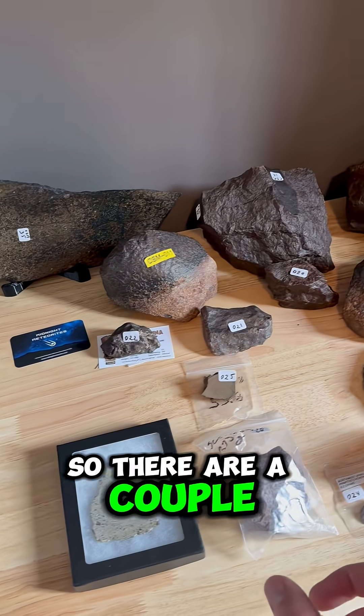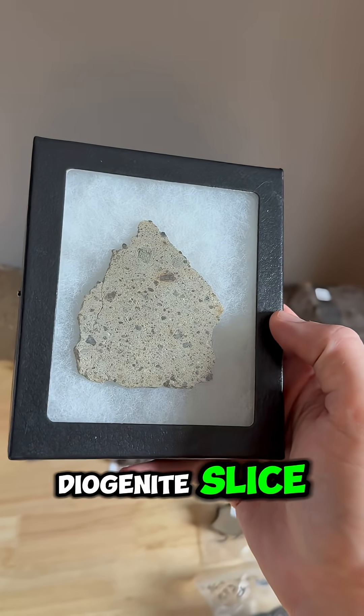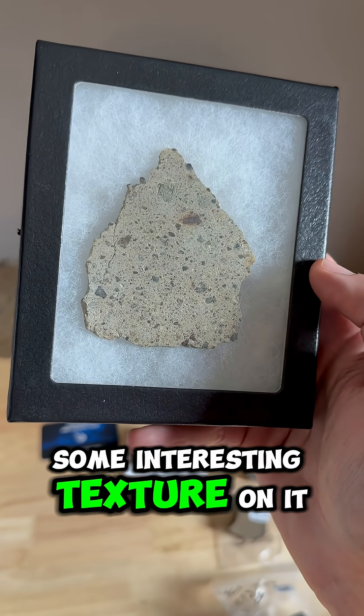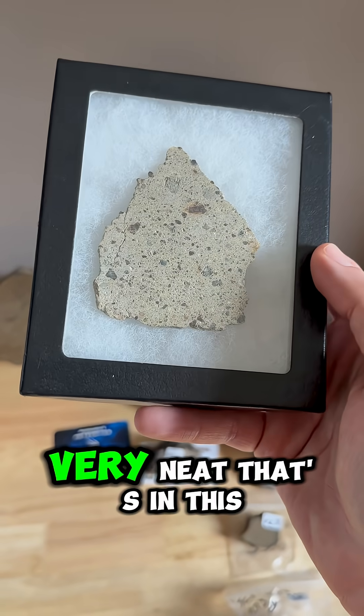There are a couple of stones in this order. The first is this beautiful diogenite slice. It's from Asteroid 4 Vesta and it's got some really interesting coloring and interesting texture on it. We're talking diogenite — basically space lava. Very neat. That's in this Riker case here.